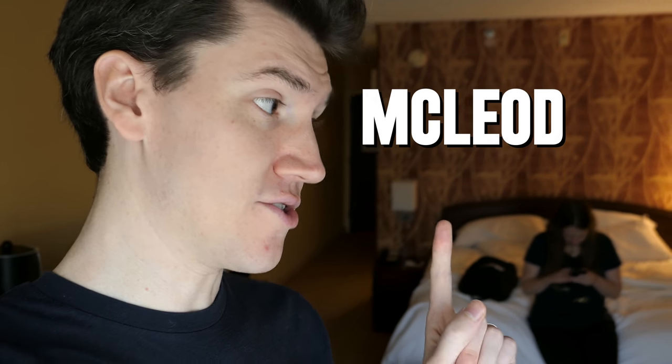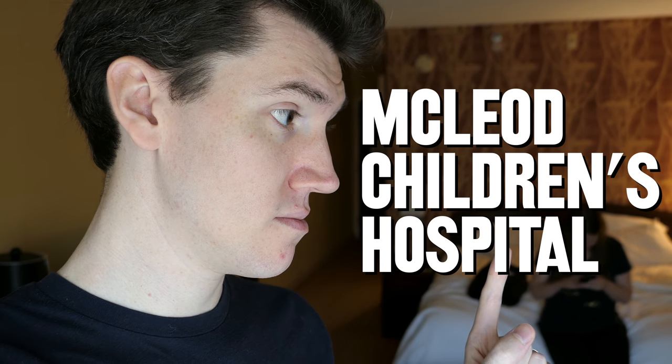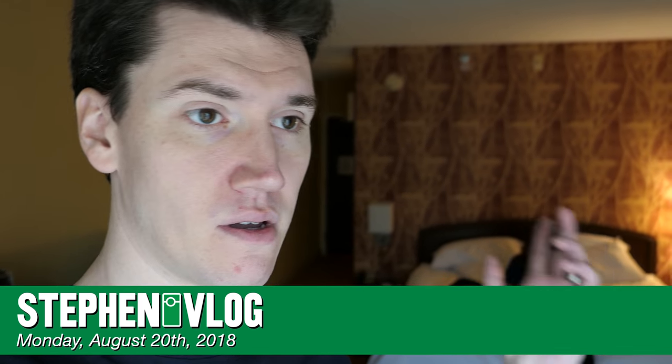Mal, it's Monday afternoon. Do you know what that means? No. It means that we're going to go tour the McLeod Children's Hospital. But you knew that already. Yeah, I knew that. Hello everyone and welcome to Monday. We're up in the morning. We stayed in Florence last night just so we could be close to the hospital, and it's just about time to go over. So let's get started on our day.